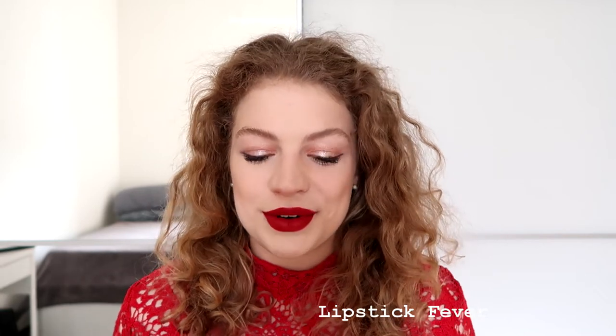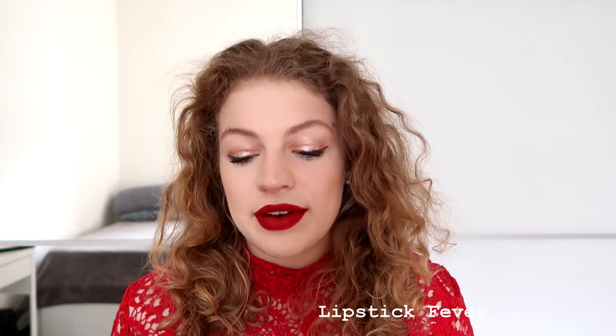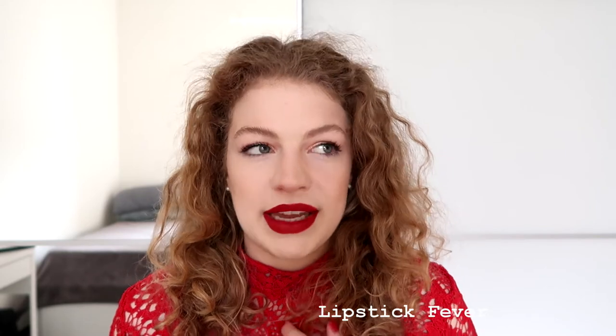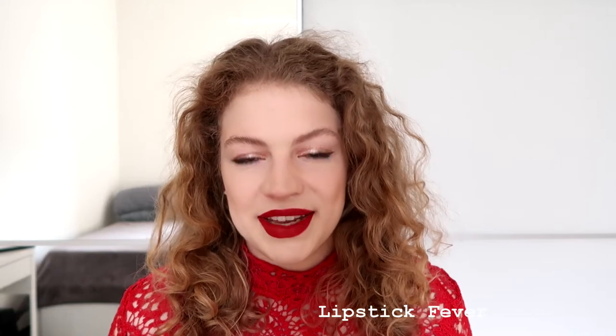Lipstick Fever was a contender for the full size, but it's not as strong right now — I'm really going between Another Oud and Vanilla Vibes. The official notes are raspberry and violet absolute at the top, iris and patchouli as heart notes, and vanilla at the base. Really beautiful red fruit association to classic lipstick for me is very much there. It is definitely in my top five.